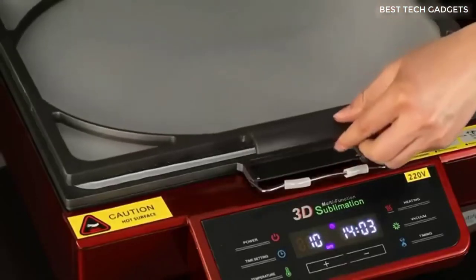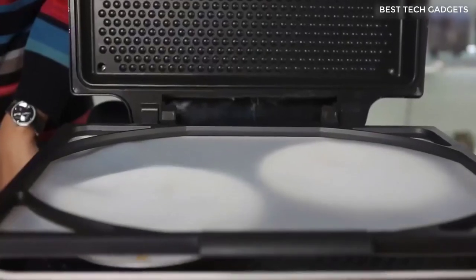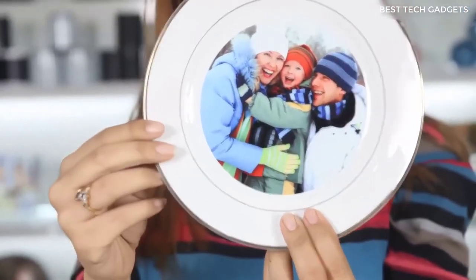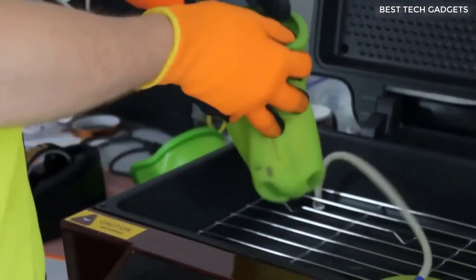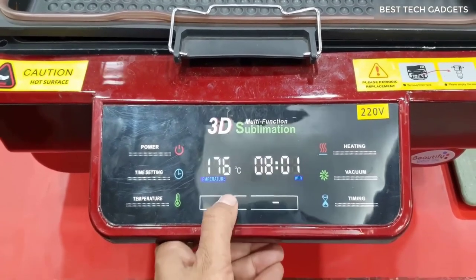This is a vacuum sublimation press — you could call it a printer of sorts. With it you can transfer pictures to cups, plates, glass, and acrylic surfaces. When I saw the vacuum press, I even thought of doing it in the souvenir business — it's not a bad way to make money, so keep it in mind.